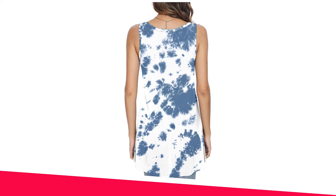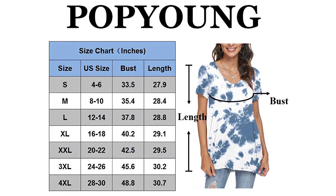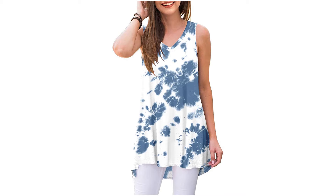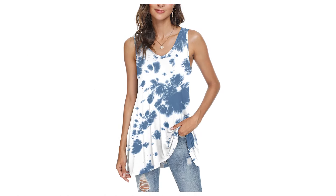The length of the shirt is perfect for leggings. This basic tunic top is made of 95% rayon plus 5% spandex. It is very soft, comfortable, stretchy, and lightweight. Hand wash and they dry quickly with little or no ironing.